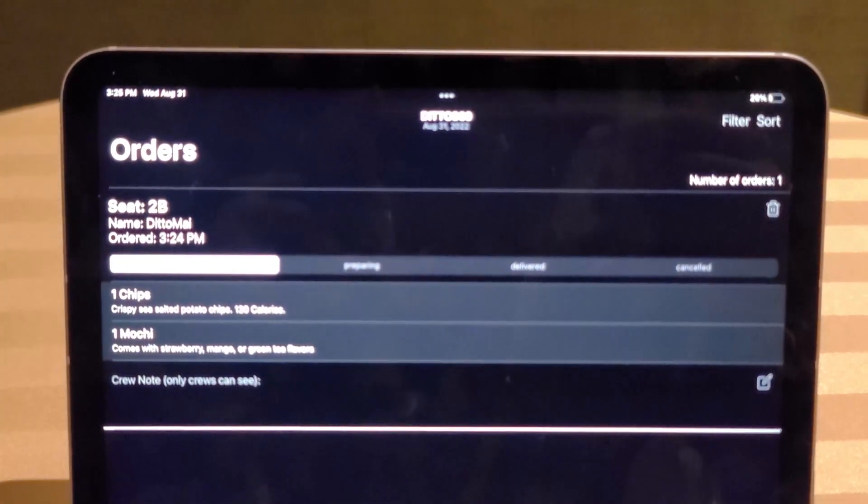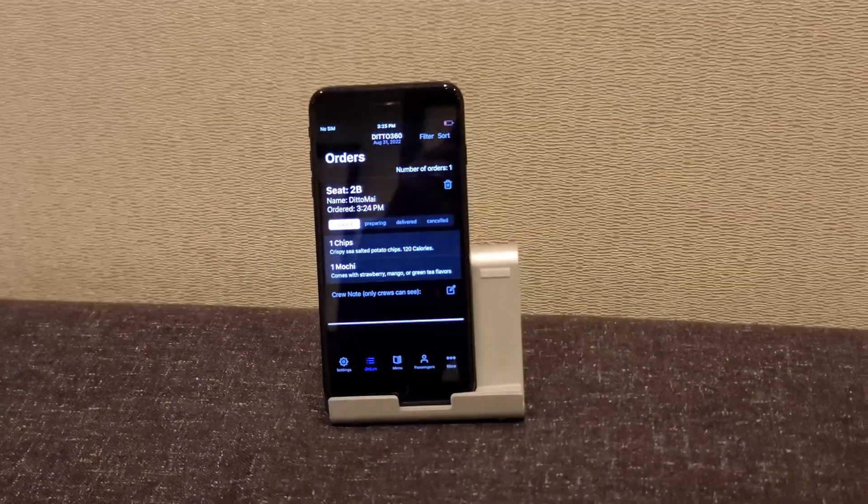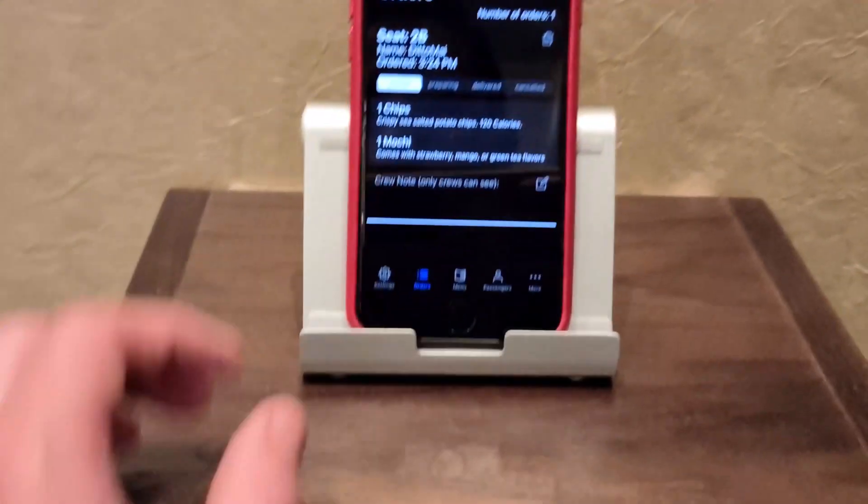The devices you see are all connected via long-range Bluetooth, even between floors. But it still doesn't explain how the Bluetooth-only iPad received an order from a Wi-Fi-only phone. The answer lies in the final room with a big peer-connected phone.